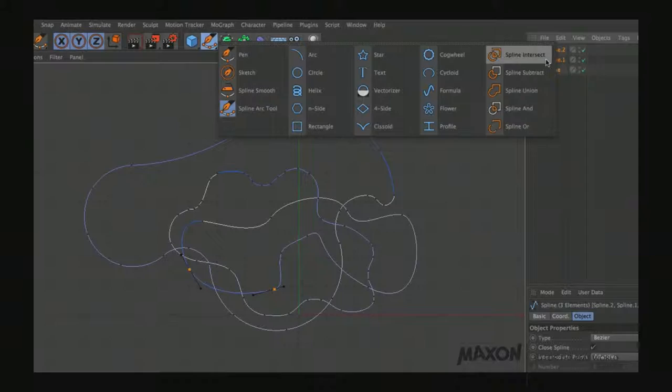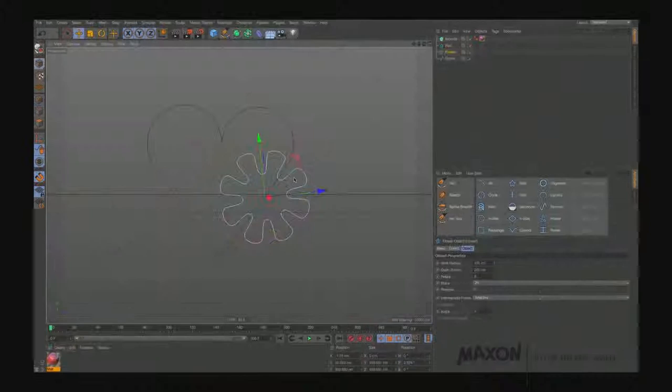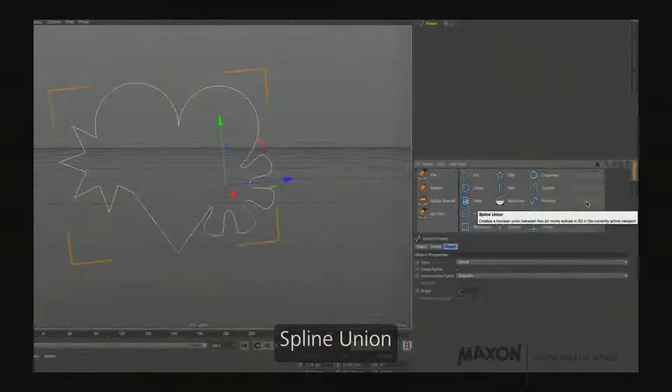Boolean operations with splines: you can use as many splines as you want, put them on top of each other, and use operations like Spline Subtract or Spline Union. In this case using Spline Subtract, out of three objects you get one resulting shape. With Spline Union they are combined together into one object. A lot of tools here that give you possibilities you haven't had before.